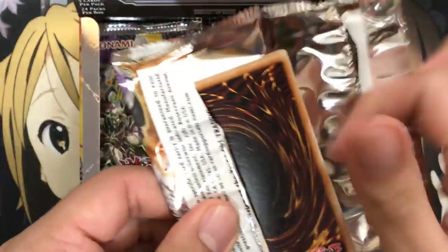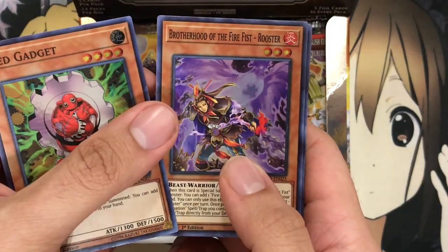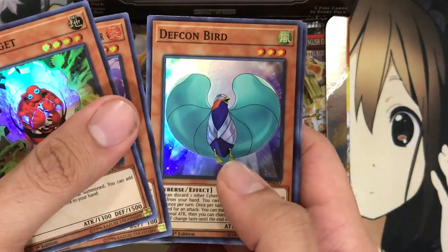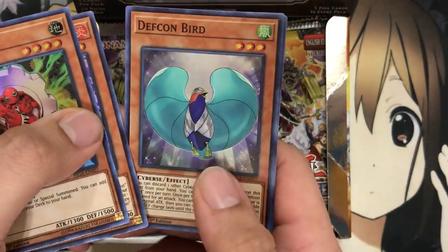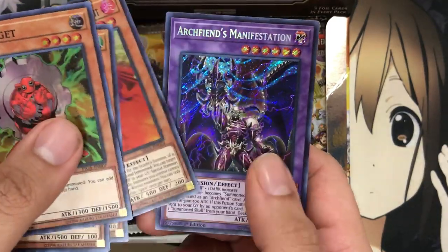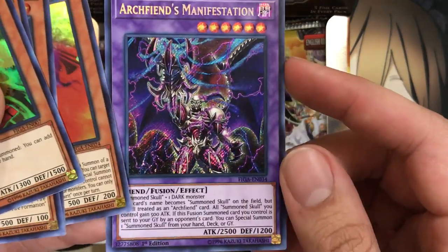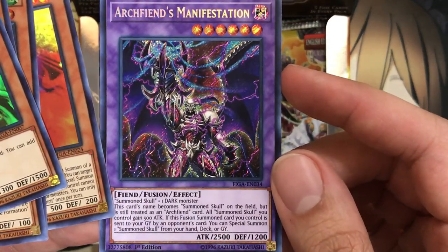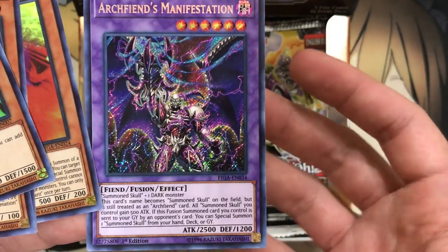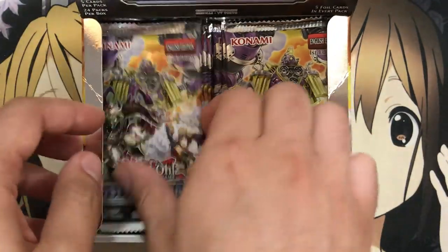I believe Shooting Code Talker is a super rare, so we'll see how we do. We have a super rare Red Gadget, Brotherhood of the Fire Fist Rooster — which I think I still have my secret rares but the super looks pretty nice as well — and Defcon Bird for more Cyber support. There's my playset of Spirit right off the bat. And for our next secret, we have Arch Fiend's Manifestation, which looks amazing as a secret rare. It does Summon Skull right, since its name also becomes Summon Skull. That artwork looks definitely terrifying and menacing, but also very beautiful.